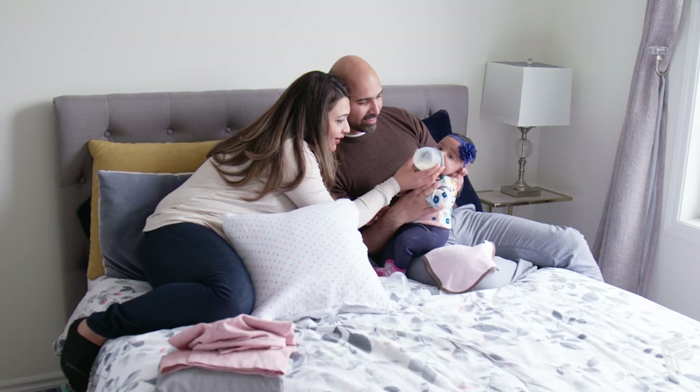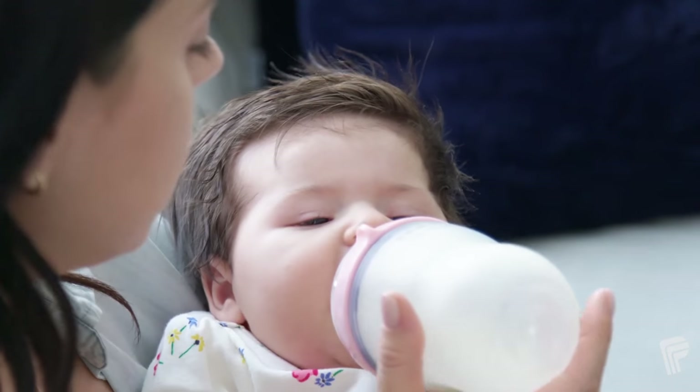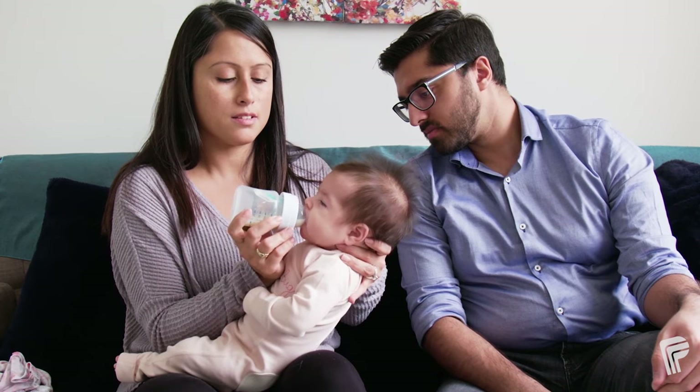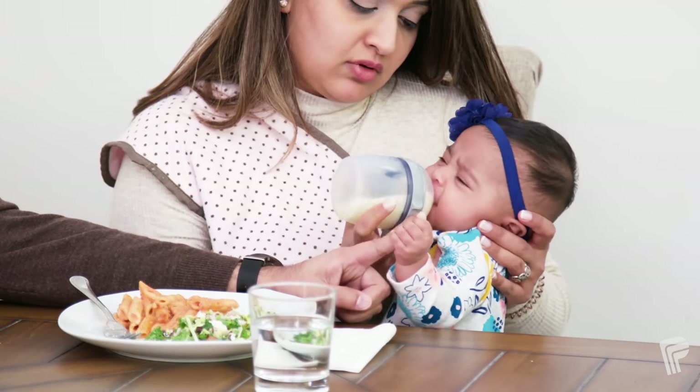When your baby is bottle feeding, it's important to control the flow of breast milk or formula coming out of the bottle, so they can feed at a comfortable pace. Paced bottle feeding is a technique that allows your baby to drink more slowly and take breaks, helping to prevent overfeeding and choking.